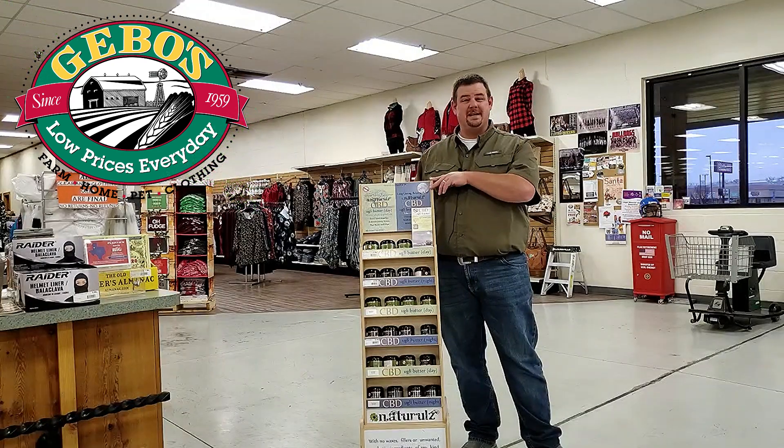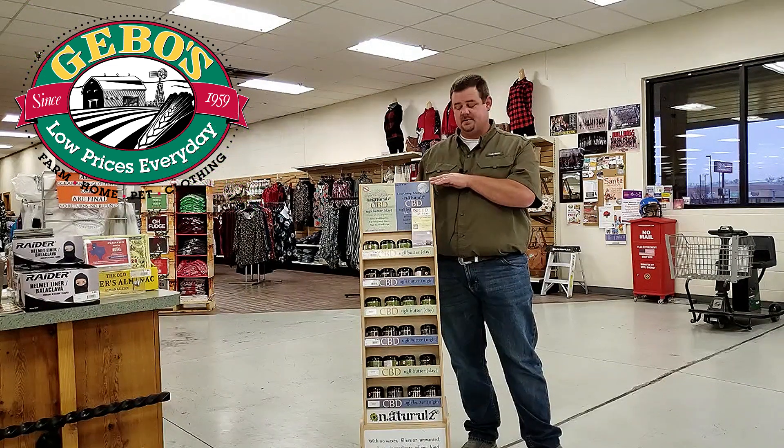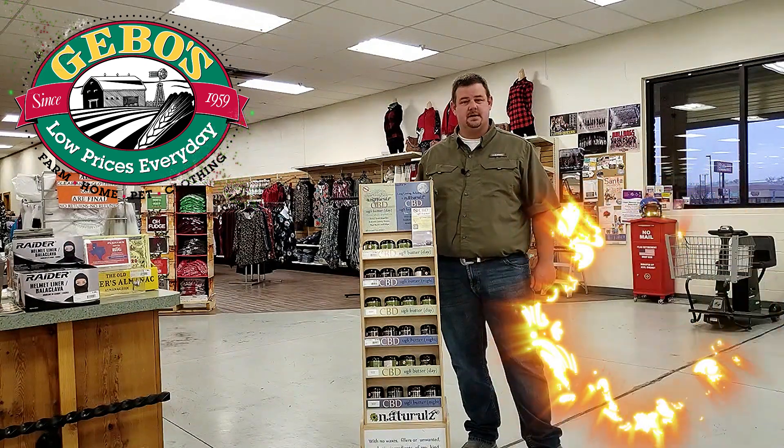Fairly new product for GEBOs — the CBD Ugly Butter. We've done this for five or six months now and had great response from our customers. It helps you sleep and helps with those aches and pains. We've got it on sale for $10 off, making it $19.99 a jar. So hurry in and save.